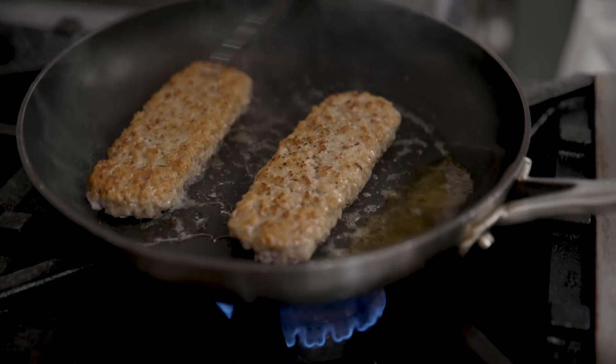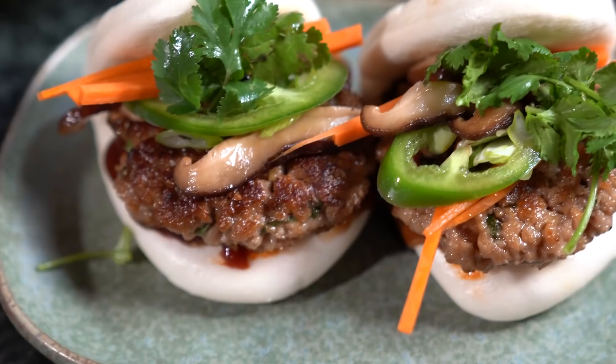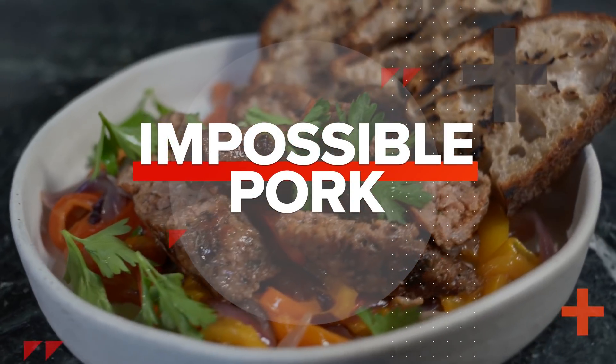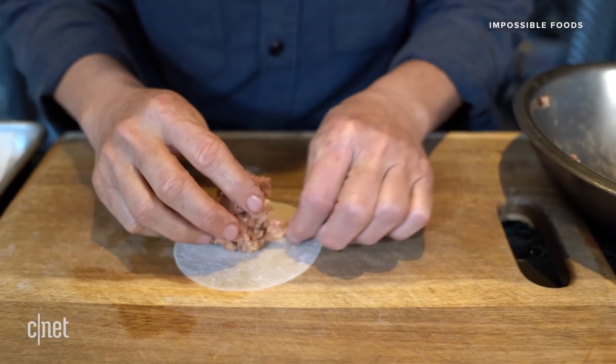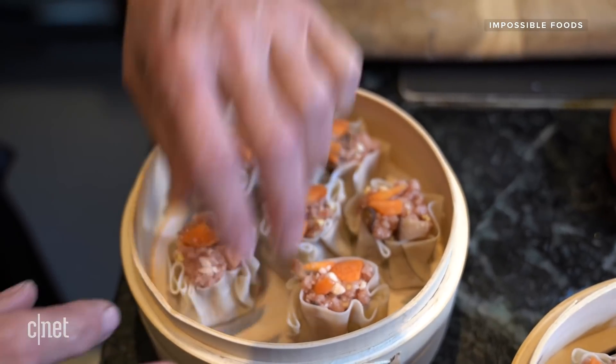Impossible Foods is finally making its plant-based pork product available to consumers. The company is launching its Impossible Pork at Momofuku Ssäm Bar at Pier 17 in New York City. It'll also roll out in more than 100 restaurants in Hong Kong starting October 4th, and then it'll debut in Singapore later this fall.